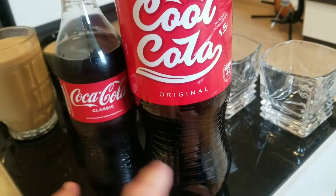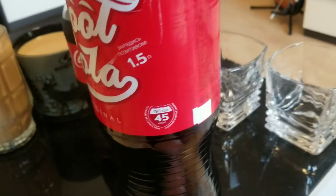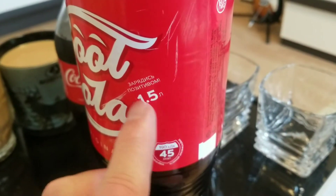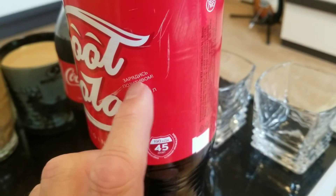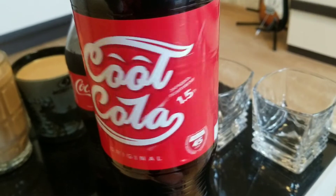Original versus classic. Original what? Come on now. So what we have is a 1.5-liter here, and this says something like "empower yourself" or "get yourself power from Cool Cola."